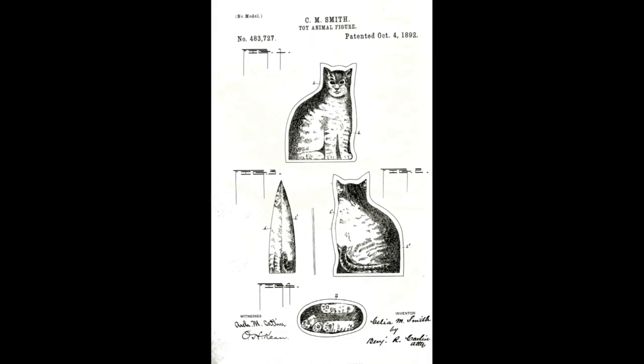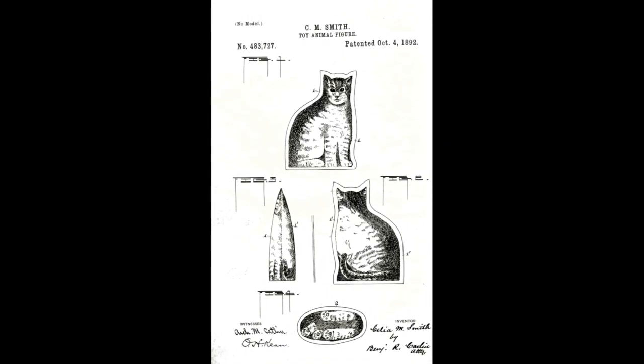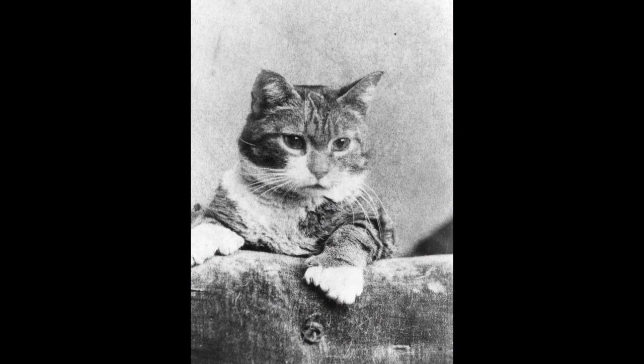Around 1886, cloth dolls began to flourish due to the spread of home sewing machines. Smith and her sister-in-law Charity designed a two-piece doll for Celia's toddler, Madge. Now, inspired by their pet cat Caesar, Celia made a three-piece cat that could stand up.